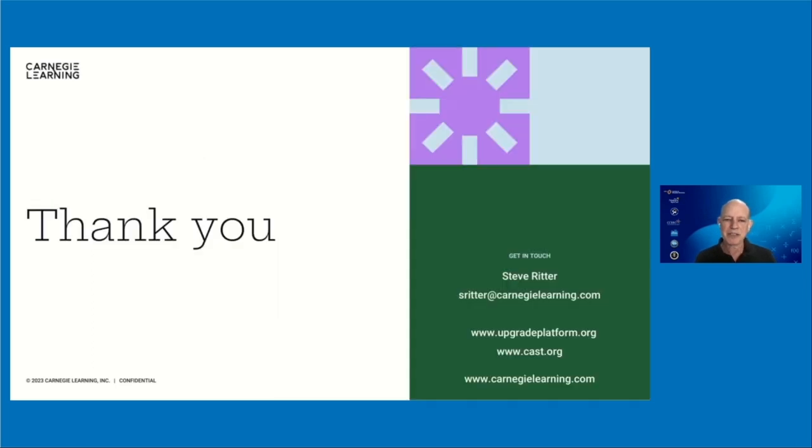Thank you very much — I'd be happy to take some questions. Please put them in the chat and I'd be happy to answer them.